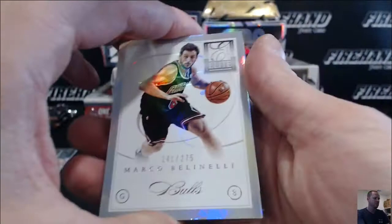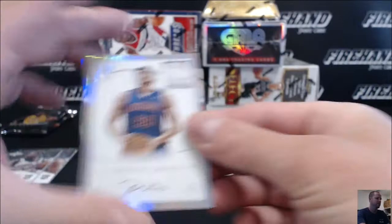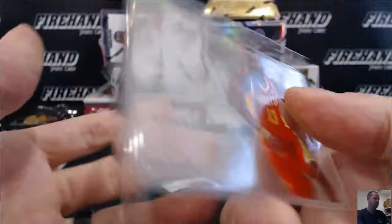Marco Belinelli — these are all numbered to 275, can't see it. Jason Richardson, Patrick Patterson, and the rookie is Viacheslav Kravtsov, redemption — the card stuck at the back of Viacheslav. Glass card — James Harden, elite glass for the Houston Rockets.